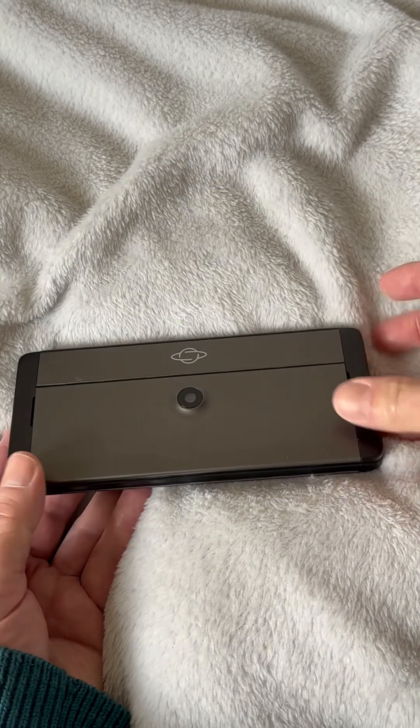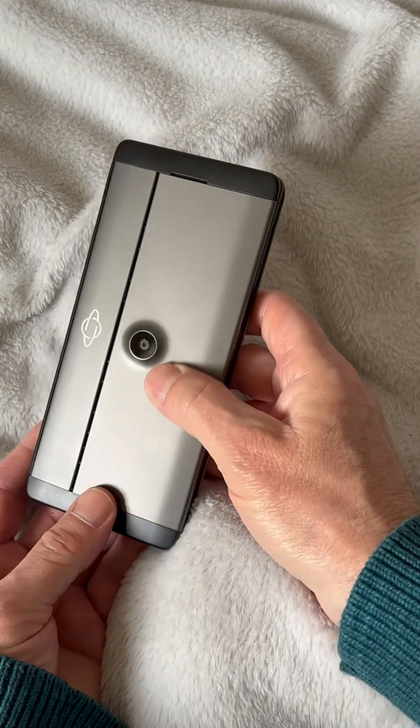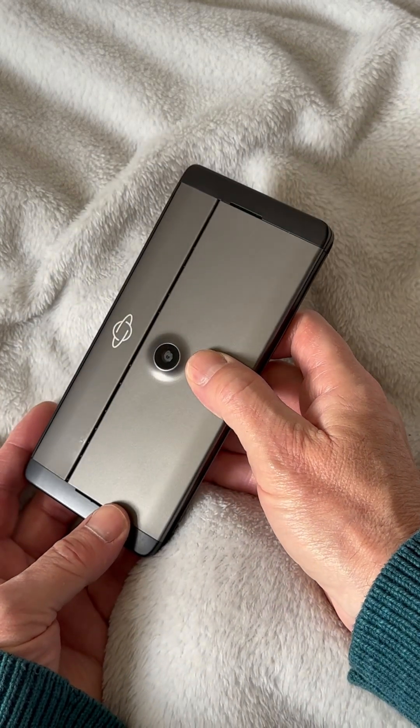This is the Planet Computers Gemini Android 8 with the added camera. See my other video for adding that and some of the results from it.